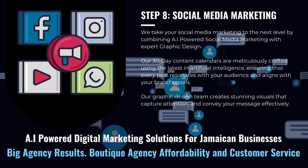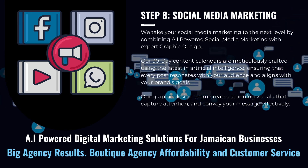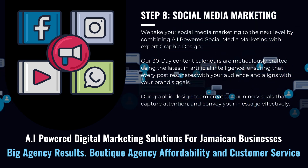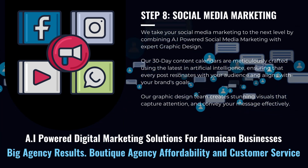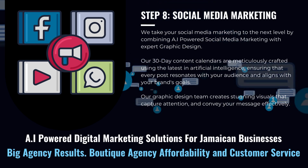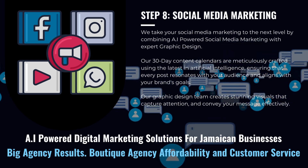We take your social media marketing to the next level by combining AI-powered social media marketing with expert graphic design. Our 30-day content calendars are meticulously crafted using the latest in artificial intelligence, ensuring that every post resonates with your audience and aligns with your brand's goals. Our graphic design team creates stunning visuals that capture attention and convey your message effectively, forming a cohesive and impactful strategy that keeps your brand at the forefront of social media conversations.